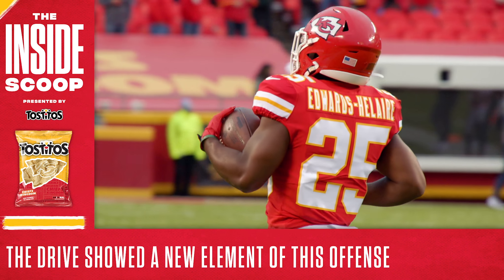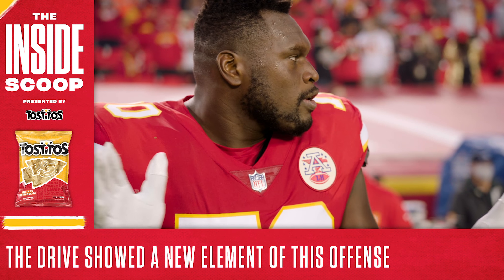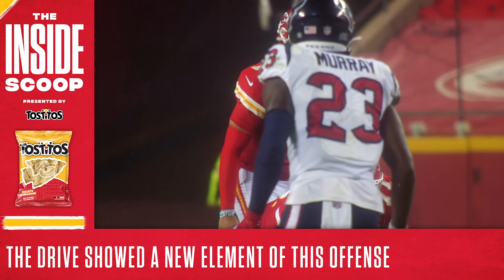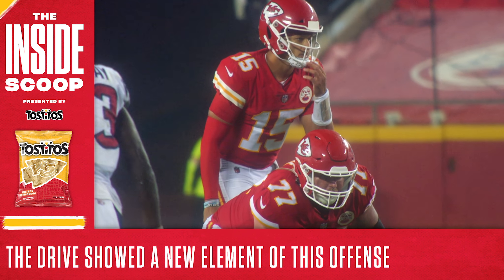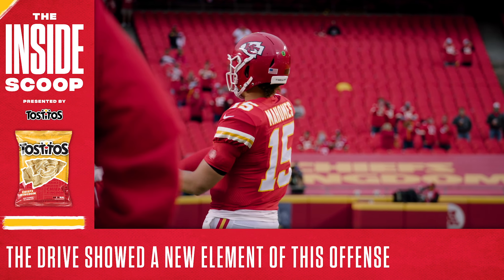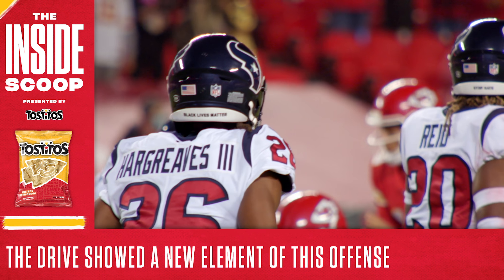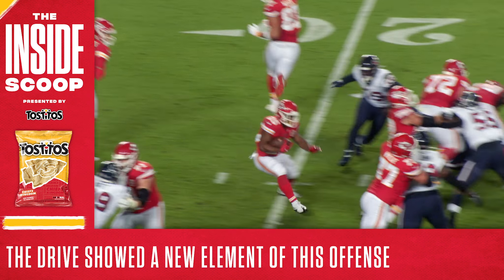But even more importantly, it unveiled a new element of this offense that makes this group even better than they were before. The Texans deployed a two-deep safety look in order to combat the Chiefs' vertical passing game, which makes a lot of sense — Patrick Mahomes threw 10 touchdowns last season that covered 30 or more yards, the most in the NFL. So it appears Houston's game plan was to limit the big plays and keep everything in front of them. The result was that 16-play drive.